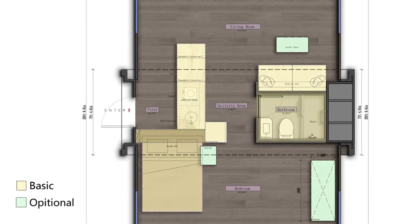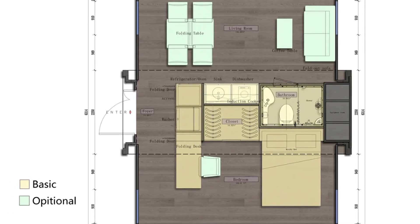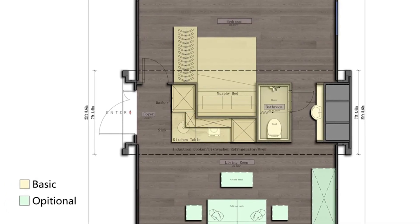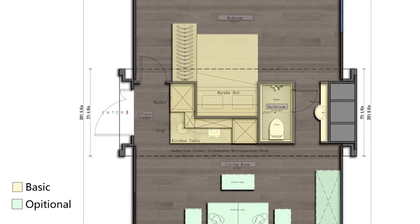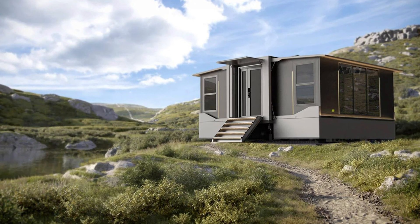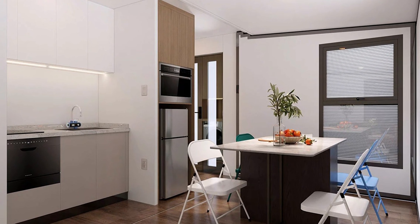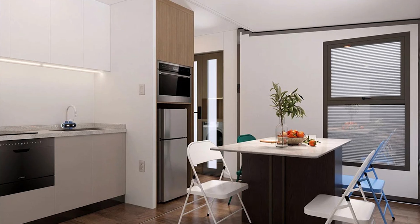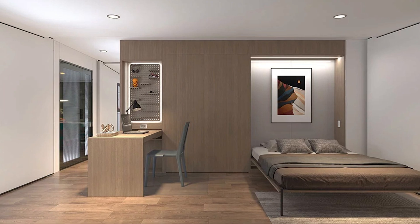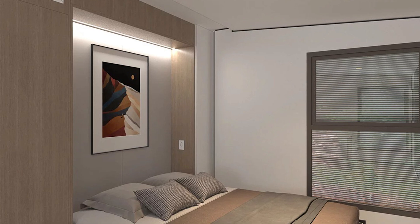It's like a Transformer, except instead of fighting evil Decepticons, it fights against ridiculously high rent prices and limited living space. Who needs Optimus Prime when you've got a kitchen-living room combo and a bedroom with a Murphy bed? And let's not forget the amenities — this portable palace comes with air conditioning, a water heater, and even a fire alarm. Sure, you might be living in a compact space, but at least you'll be living in style. Who needs square footage when you've got a laminate plywood floor and insulated polyurethane walls?